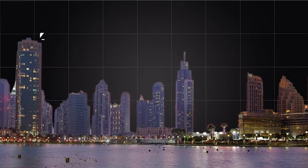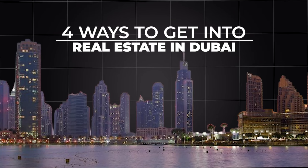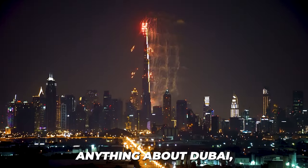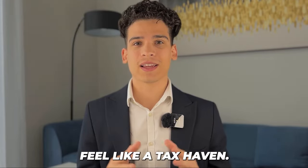In this video, I'll be going over four different ways that you can get into the real estate market here in Dubai. If you know anything about Dubai, you would know that it is one of the last tax havens in the world that does not feel like a tax haven.